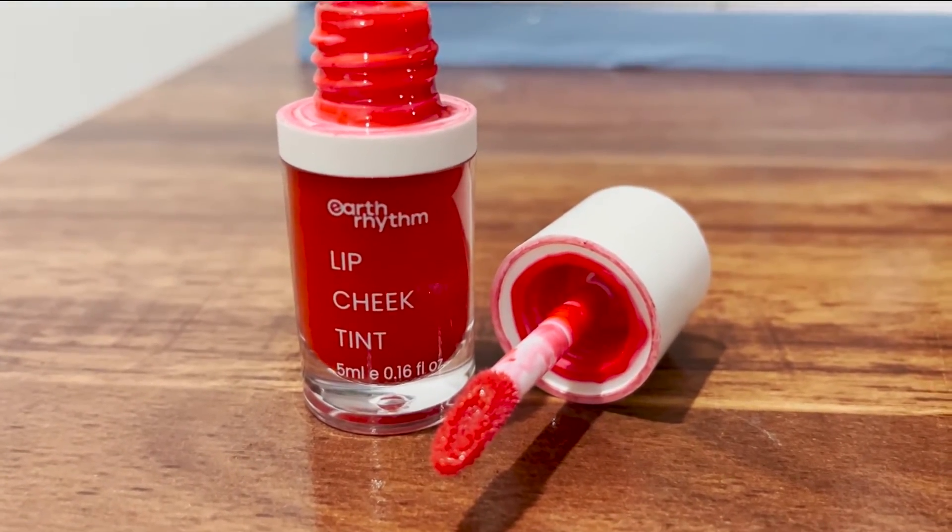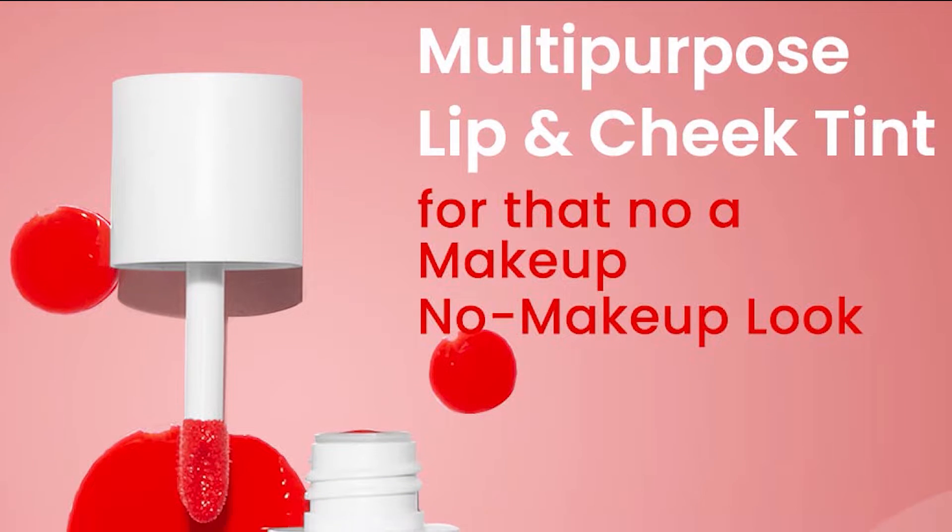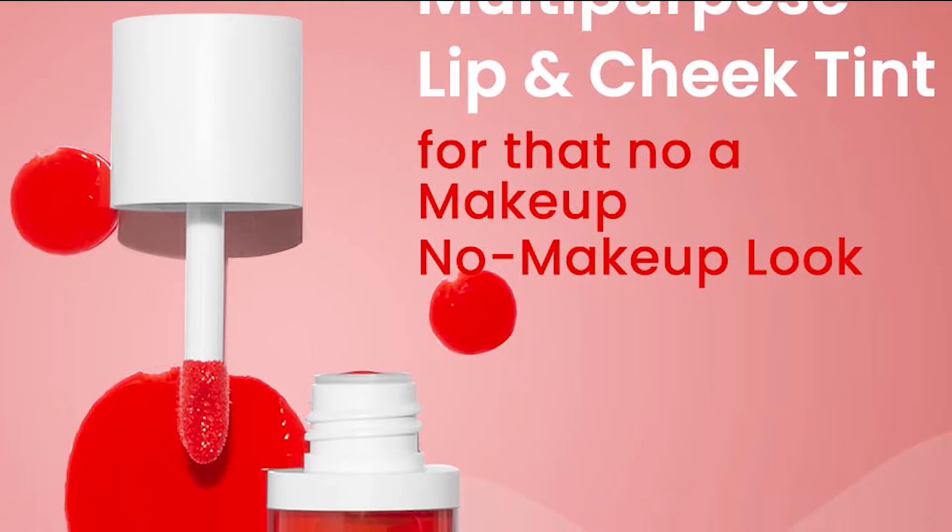Don't you want everyday makeup to be hassle-free? In today's fast-moving schedule, people want everything to be handy and minimal. If you want an instant glow like I am having, you should definitely go for this product — and you have come to the right place.